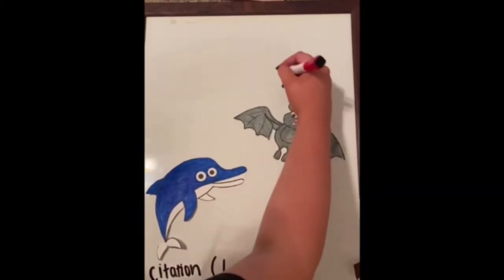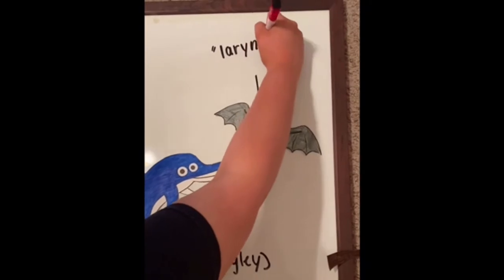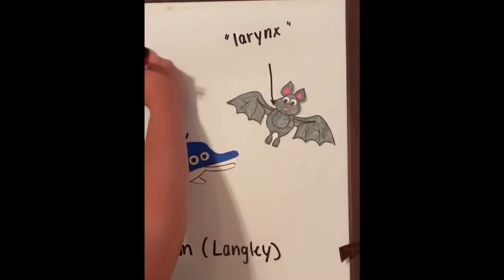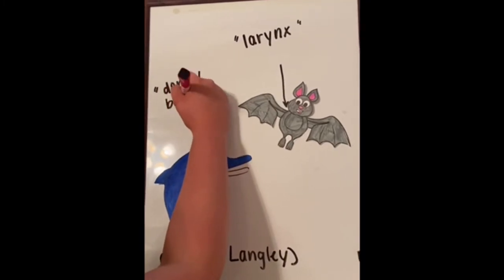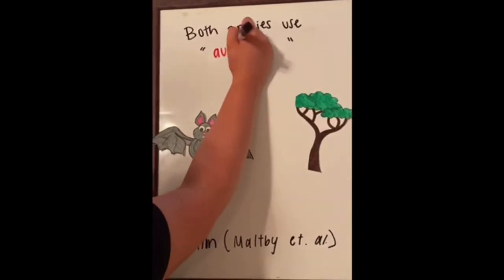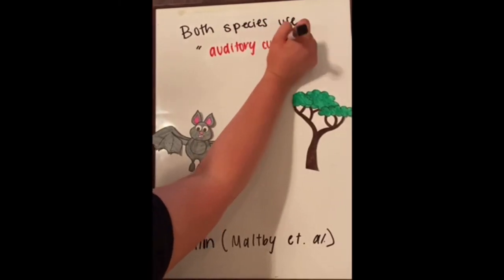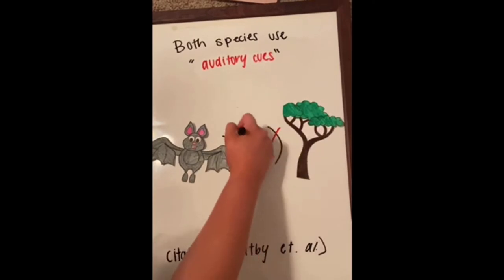To echolocate, bats produce sound via the larynx, while dolphins produce sound via the dorsal bursae. Both species use auditory cues from the echo to locate and evaluate prey and potential predators while also avoiding obstacles as they move through their environment.